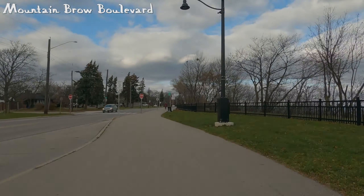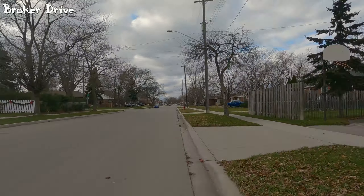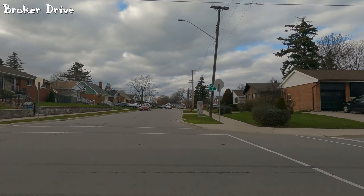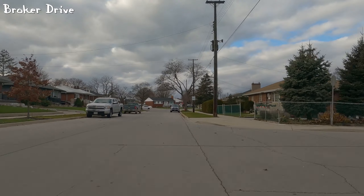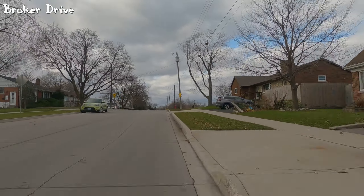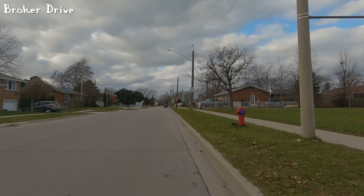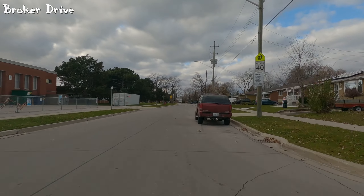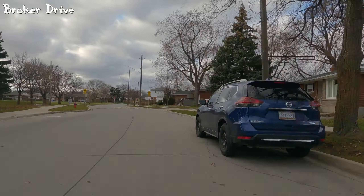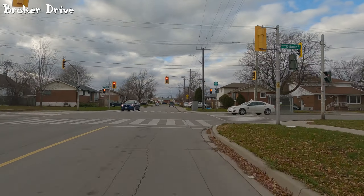We begin cycling down Mountain Brow Boulevard, a little while before we need to get on to the two streets we're discussing today. It's a good reminder of what we have to travel to get to this alteration to the bike route. We are on Broker Drive and then going on to 9th Avenue once we get to the traffic lights. This is sped up about five times. The day I filmed this was very windy, so hopefully the camera stays relatively stable.